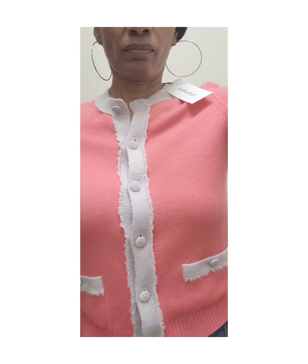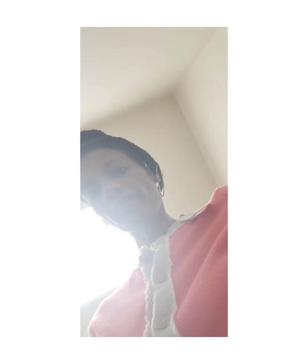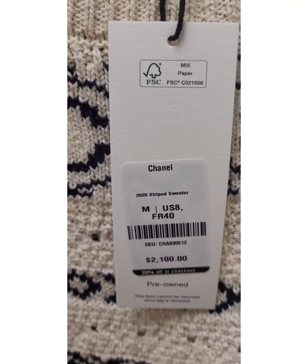Back to the cardigan — it just wouldn't even button. I felt like I was bursting out of all of these Chanel pieces. Super pretty and great quality, but yeah, just didn't fit me.